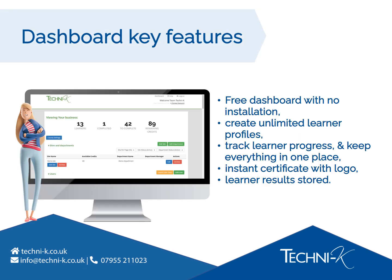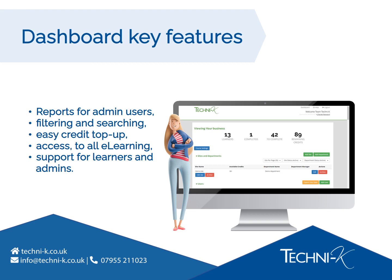Our dashboard is completely free and requires no installation. You can create as many learner profiles as you need, track learner progress, and manage all of your training in one place. Learners get a certificate instantly to download following successful completion. You can even ask us to add your own business logo. The dashboard stores historic results, and weekly summary reports can be emailed to admin users. There's quick and easy filtering and searching if you're in a hurry to find records, it's quick and easy to top up your credits, you can request access to our entire range of e-learning courses, and support is always available for your learners and admins.